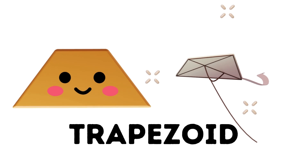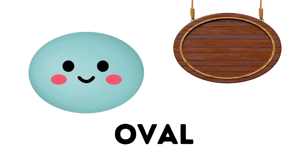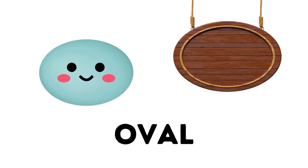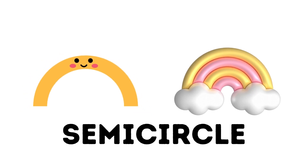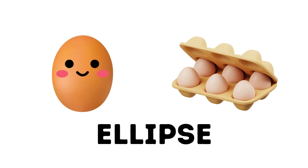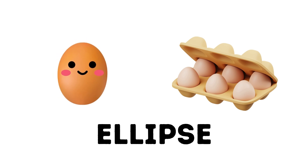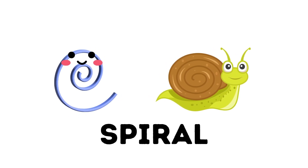Trapezoid. The trapezoid has sloping sides. Oval. The oval is like a stretched-out circle. Semicircle. The semicircle is half of a perfect round. Ellipse. The ellipse is shaped like an egg. Spiral. The spiral is a shape that loves to astound.